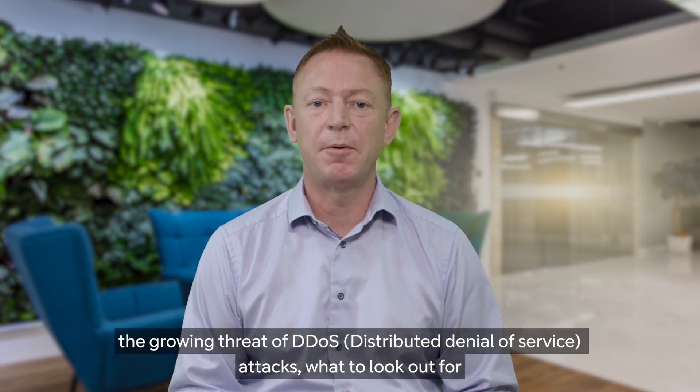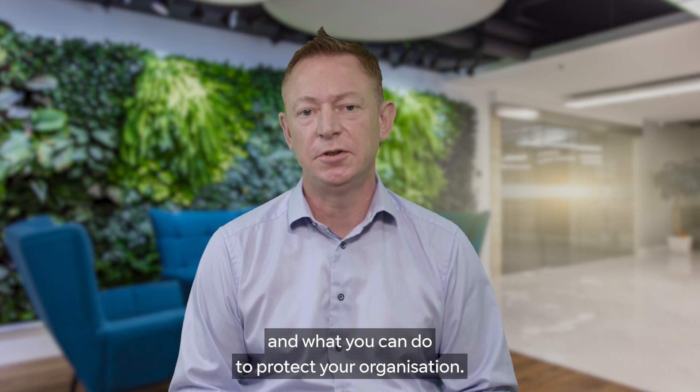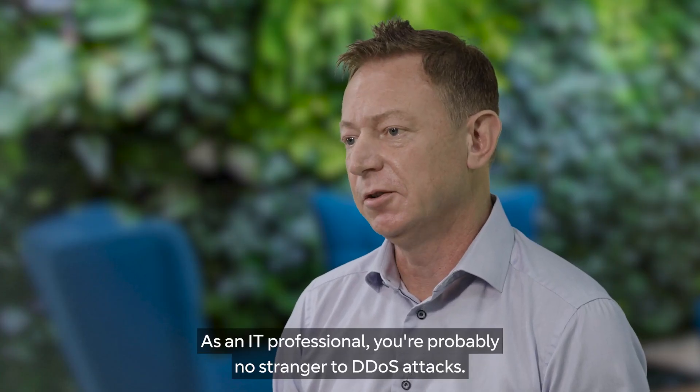Hi, I'm Andy Atkinson, specialist sales engineer manager at BT, and I'm here to talk about the growing threat of DDoS attacks, what to look out for, and what you can do to protect your organisation as an IT professional.